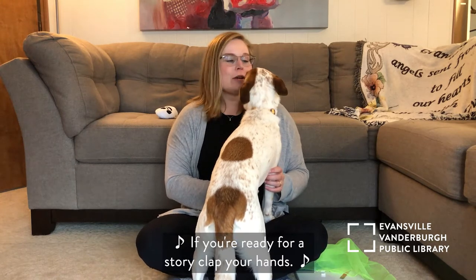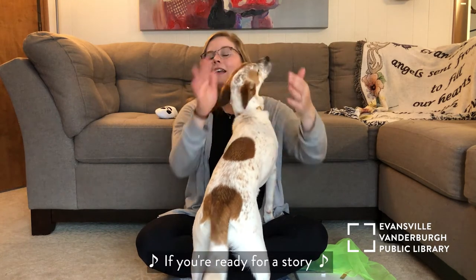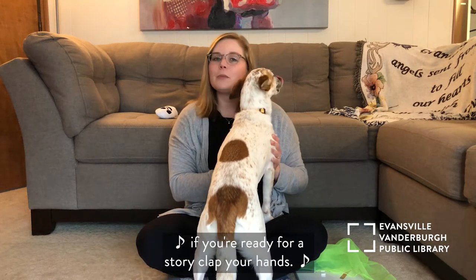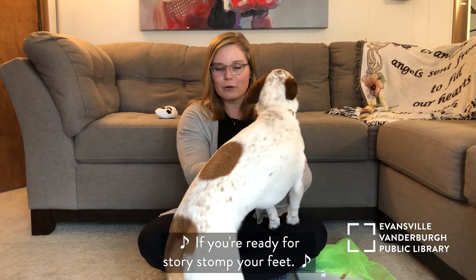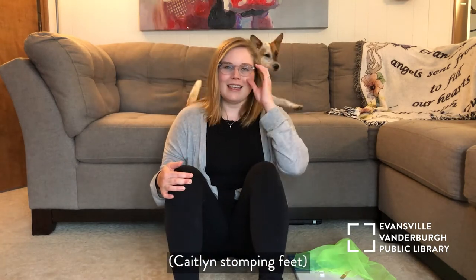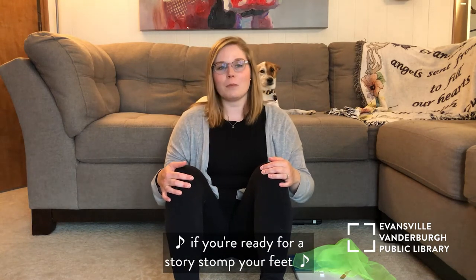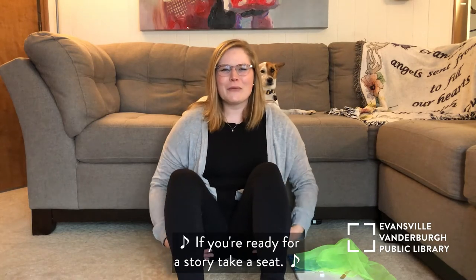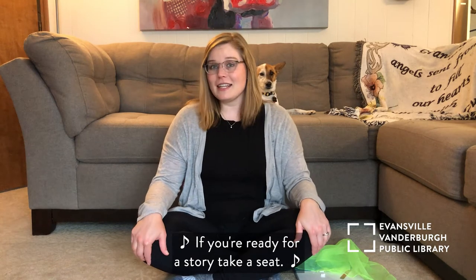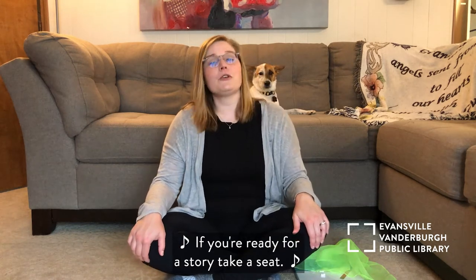If you're ready for a story, clap your hands. If you're ready for a story and you really want to show it, if you're ready for a story, clap your hands. If you're ready for a story, stomp your feet. If you're ready for a story and you really want to show it, if you're ready for a story, stomp your feet. If you're ready for a story, take a seat. If you're ready for a story and you really want to show it, if you're ready for a story, take a seat.